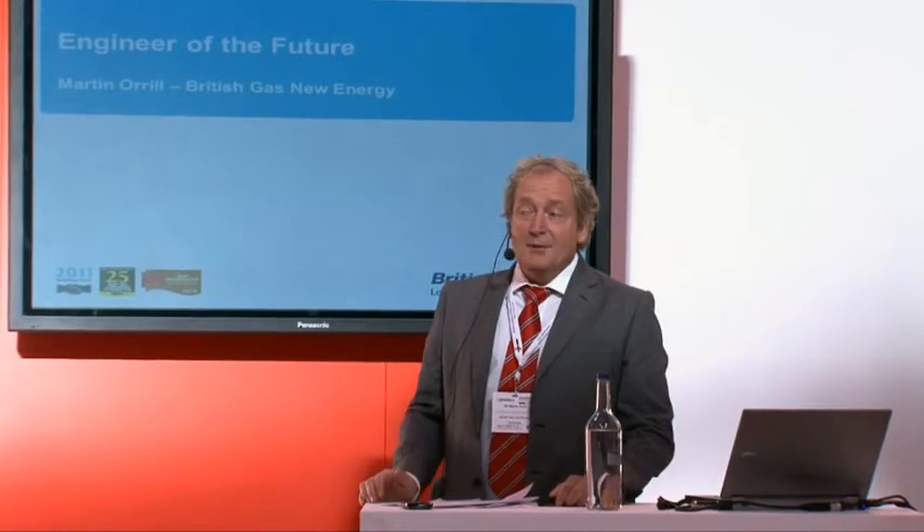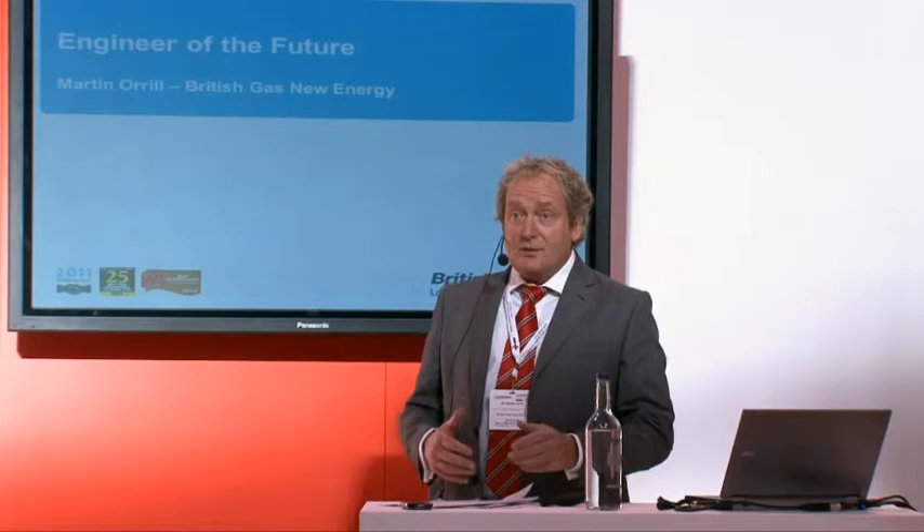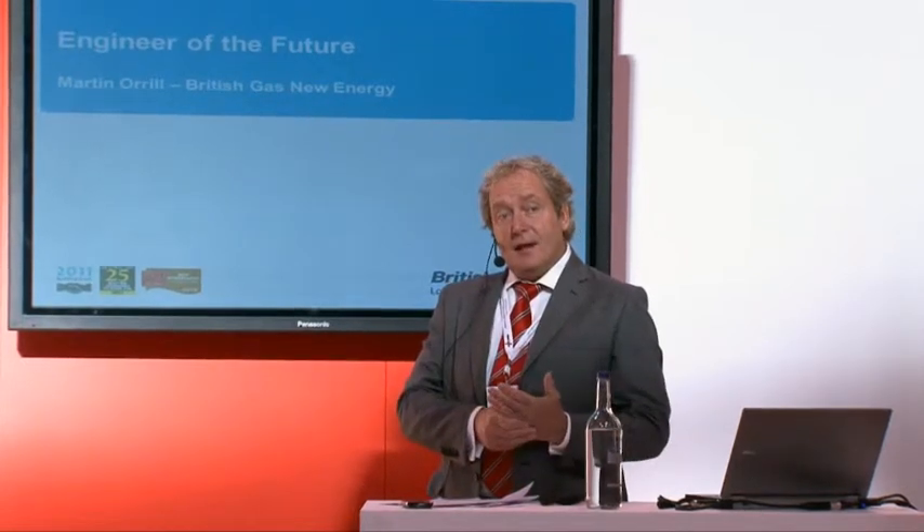We're just going to do a quick run through about the engineer of the future, so a little bit about British Gas New Energy. This is a part of British Gas set up to make money and deliver a business out of renewable, low carbon and energy efficiency — covering a range from heat pumps, biomass boilers, solar thermal, PV, all those sort of skills.